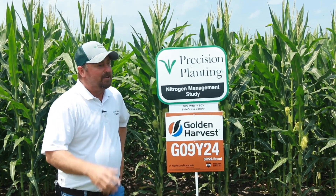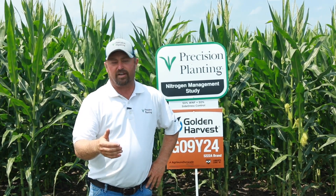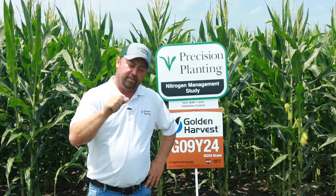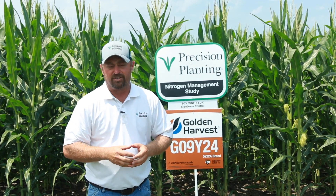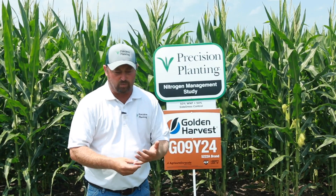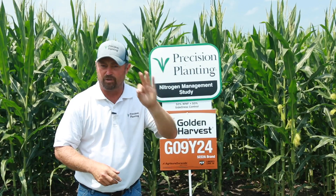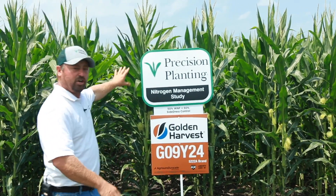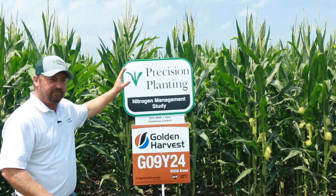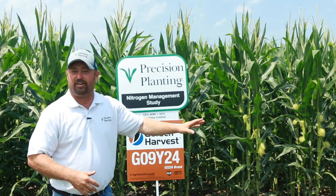Something's changed since Conceal has come to the market. Conceal is a planter nitrogen attachment, so at planting time we can apply nitrogen three inches away from the furrow. For crop safety it's an excellent way to apply nitrogen, sulfur, and boron — really the three main nutrients that we can't put in the furrow because of crop safety. So this is our control: 50% weed and feed, 50% side dress, with planter-applied nitrogen right next to it for comparison.